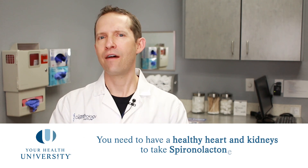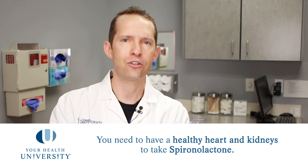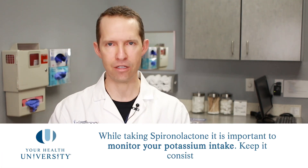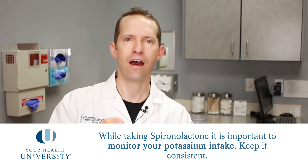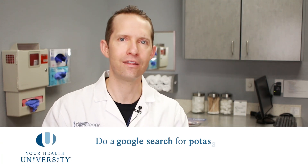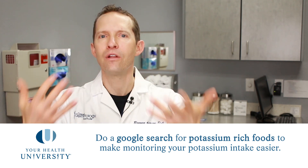You also need to have a healthy heart and healthy kidneys. You can't be a transplant patient or have heart or kidney conditions — if you do, this medication is not right for you. This medication can adjust the levels of potassium in your blood, so we ask you to keep a steady diet and not have potassium-rich foods in large amounts one day and none the next. You need to keep your potassium-rich food intake to a reasonable amount.